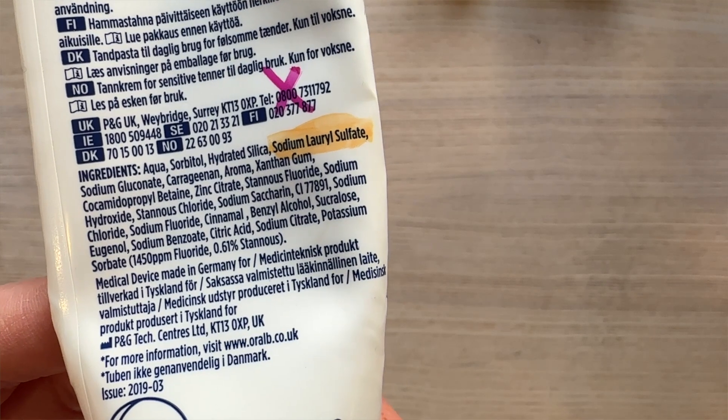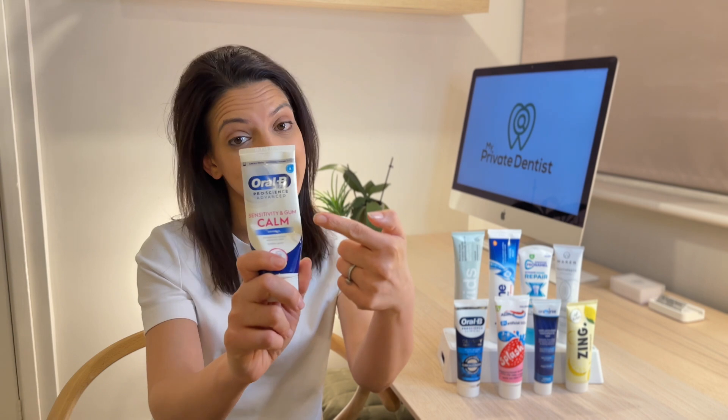Did you know there's an ingredient in your toothpaste that is actually making your gum sore? It's called sodium lauryl sulfate and it's in a lot of toothpastes, even this one. If you ever get a burning or tingling after brushing, then SLS might be the reason.